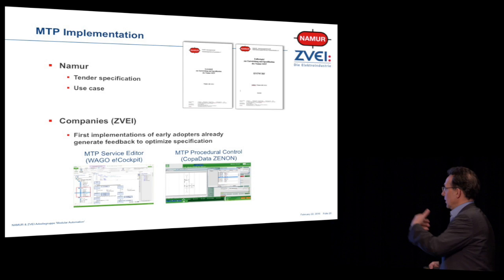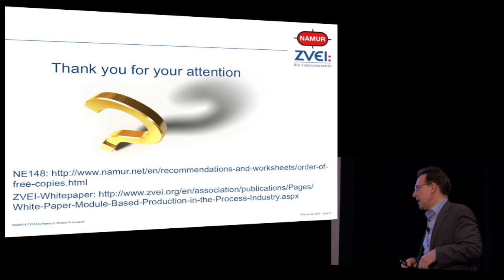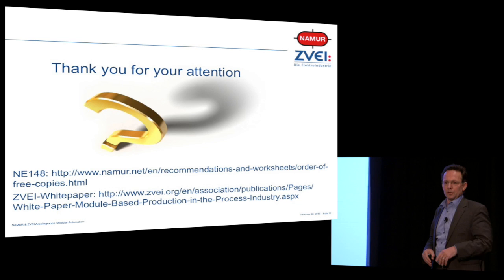Thank you for your attention. Questions will be delayed to the panel discussion. I showed some URLs where you can download all the recommendations — ask me later and I will provide you with the information. Thank you so much.